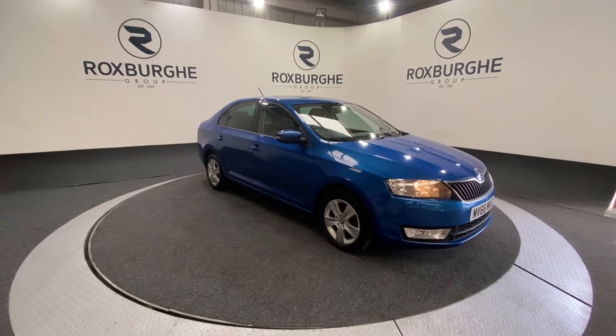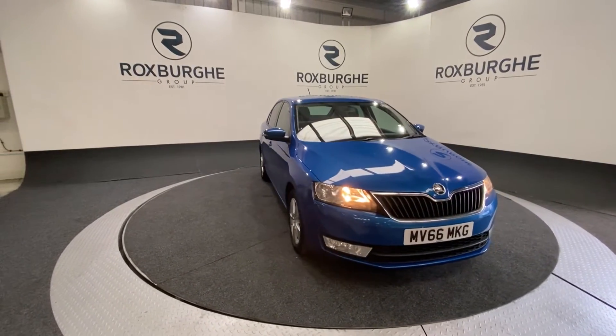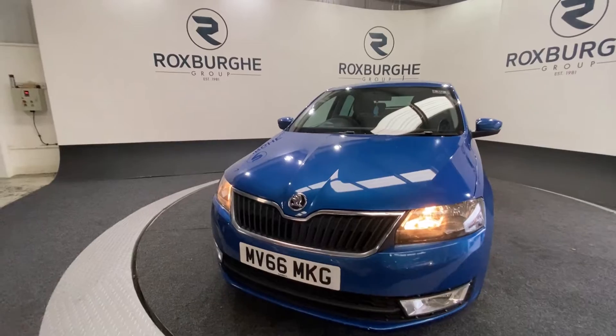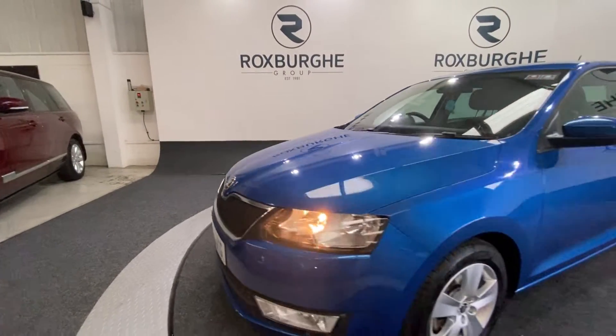Here we have our Skoda Rapid. This car comes equipped with that 1.6 litre diesel engine producing 114 brake horsepower, whilst still returning 74 miles per gallon combined. Starting off at the front of the vehicle, there are automatic lights as well as those chrome accents around the front grille, which really set the front end off.